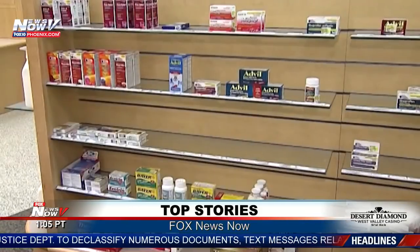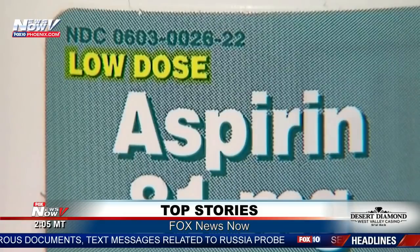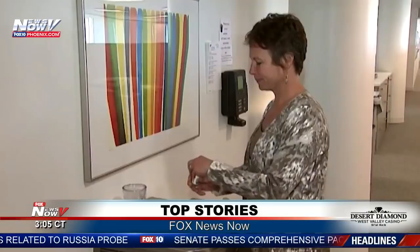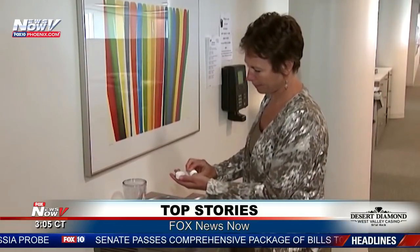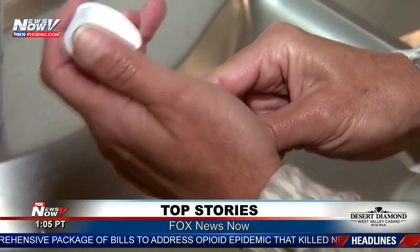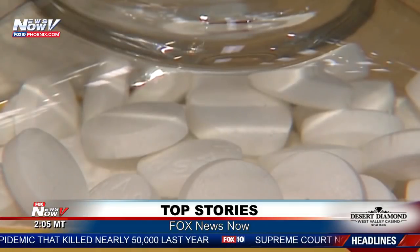The bottom line is, even though it's available over-the-counter — baby aspirin, low-dose aspirin — you shouldn't take it unless your doctor says you need to. Aspirin is a medication, and like all other medications, you should have a discussion with your doctor about who should take it and who should not. Depending on your health and other comorbidities, you'll probably need it or you may not.